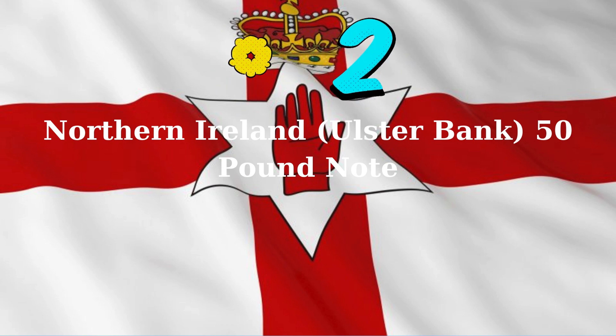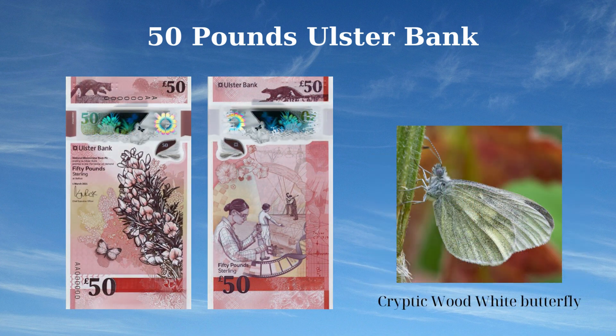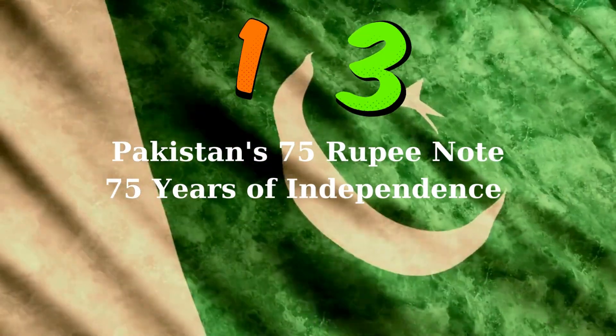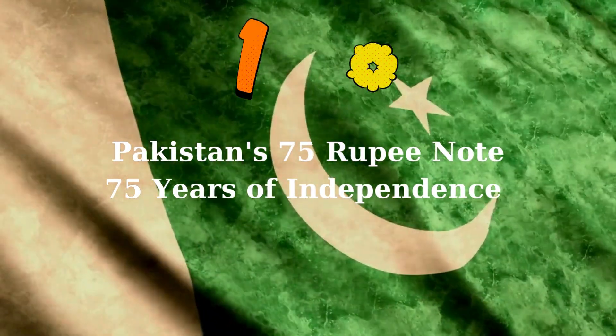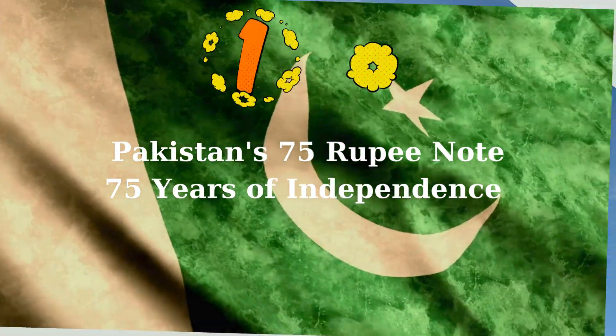The 50 Pounds banknote of Northern Ireland, issued by Ulster Bank in 2022, features distinctive wildlife and historical elements. The front side displays a pine marten at the top left, horse flowers at the right, and a cryptic wood white butterfly at the left, reflecting Northern Ireland's rich natural heritage. The reverse side depicts a pine marten at the top right alongside a scientist at the left, and a loom worker and airplane building at the right, symbolizing the region's contributions to science, industry, and aviation.